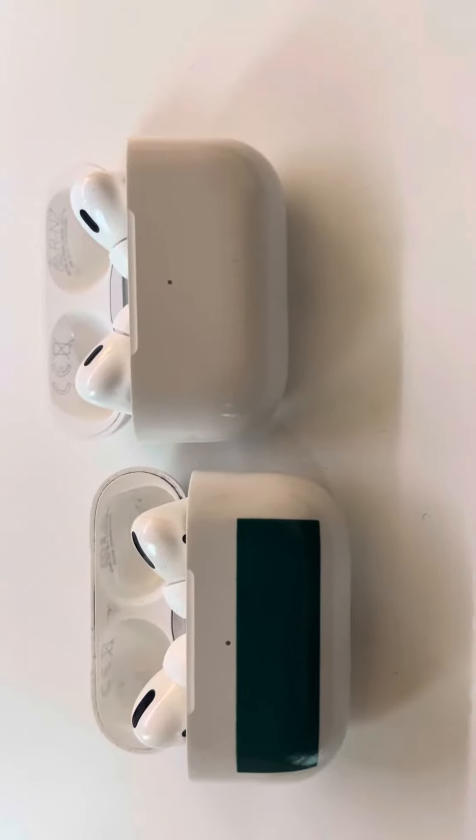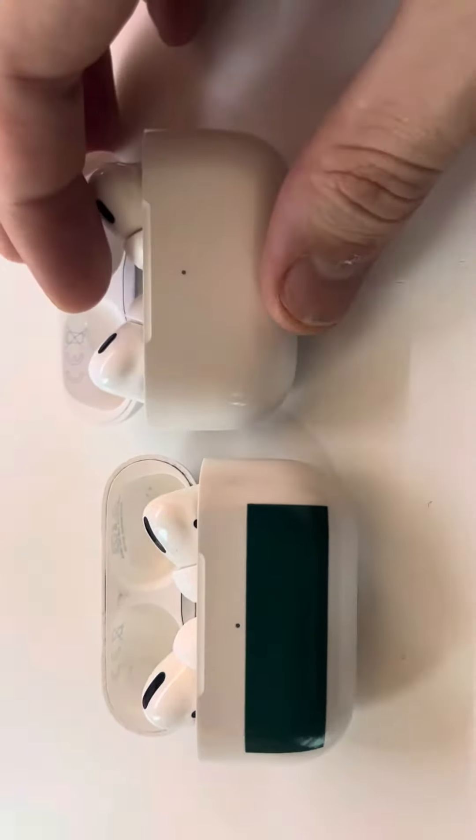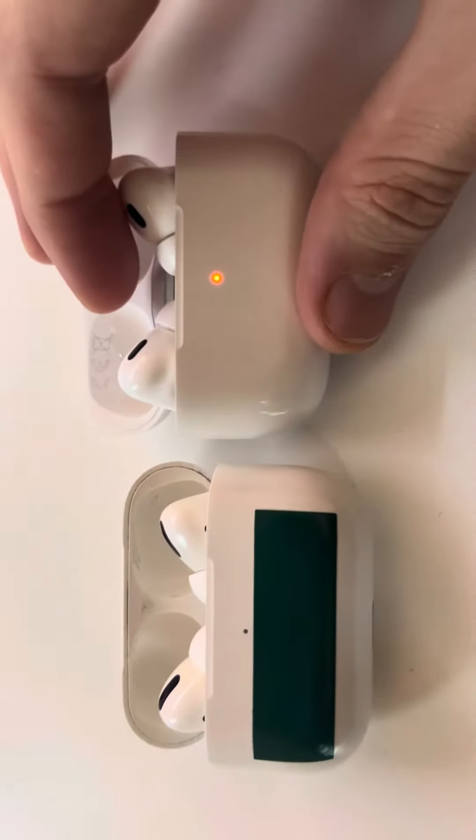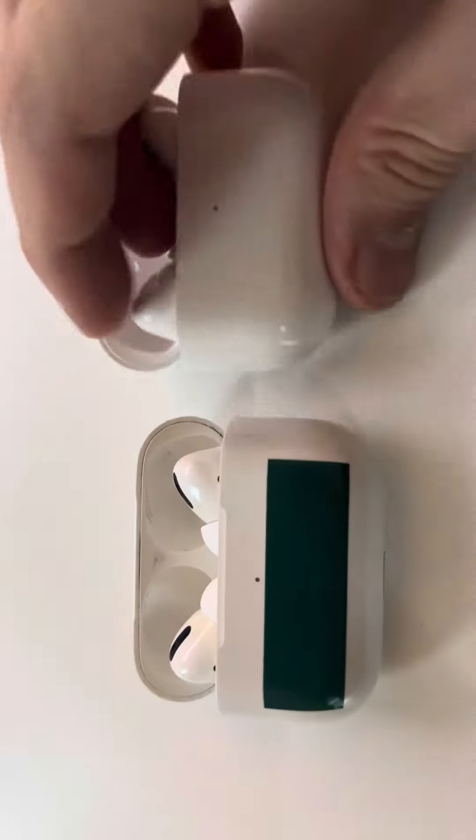Hello guys and welcome back to LearningMG. Today I'm going to bring you a quick video on the differences between the AirPods Pro first generation and the AirPods Pro second generation.